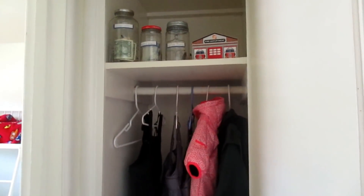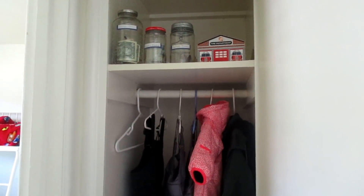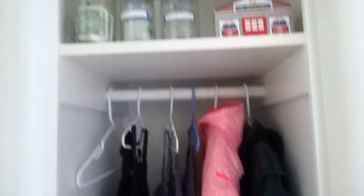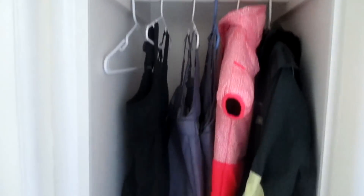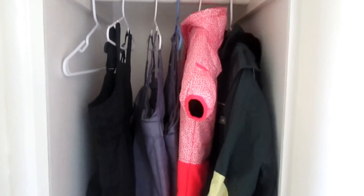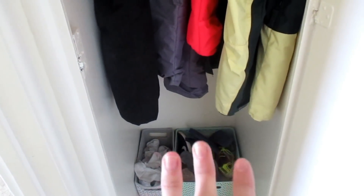Our last closet is here in the hallway. We have the boys' money jars up there — they have a save, spend, and give system. They made these at Home Depot, and since we're Dave Ramsey followers, that's how they manage their money from chores. Then we have all of their snow suits, which we bought for snowboarding and plan to use every year. Down at the bottom is a sock box and a shoe box, just for the boys — super easily accessible for them to put their shoes back and grab socks when getting dressed in the morning.